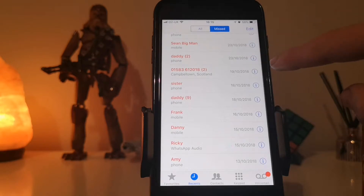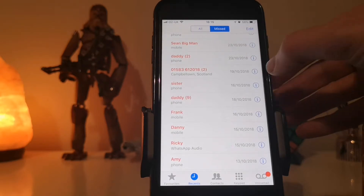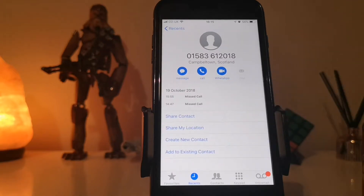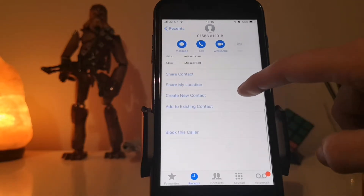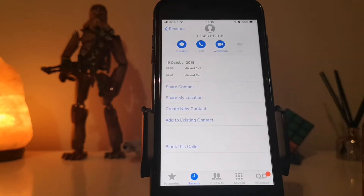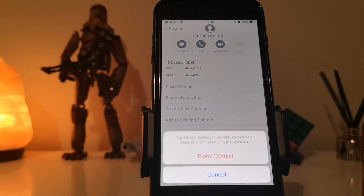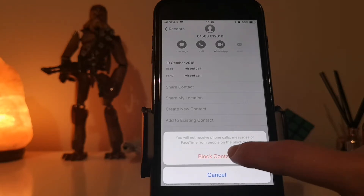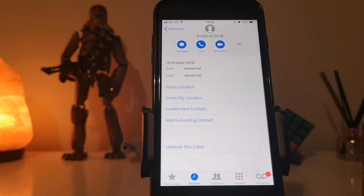So if we select this one — the Campbelltown one — if I hit the I button and go right down to the bottom, you can see there it does say 'block this caller.' And whenever you select block this caller it will say you will not receive phone calls, messages or FaceTime from people on the block list. So let's just add that in and now that is in the block list.